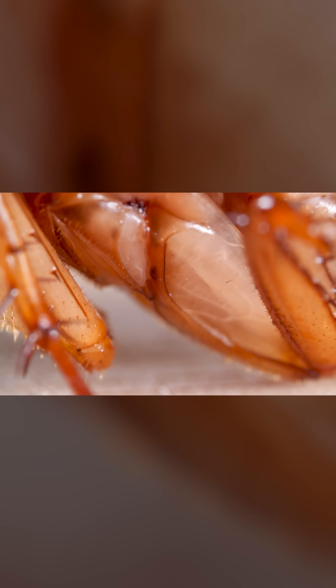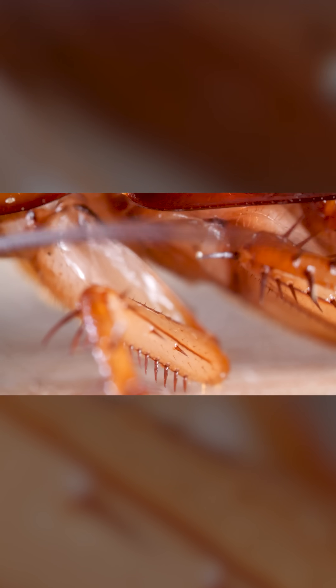And they use all those bendy joints to fold up, origami style, and push through impossibly small cracks — like that gap you never knew existed in your kitchen cupboard.